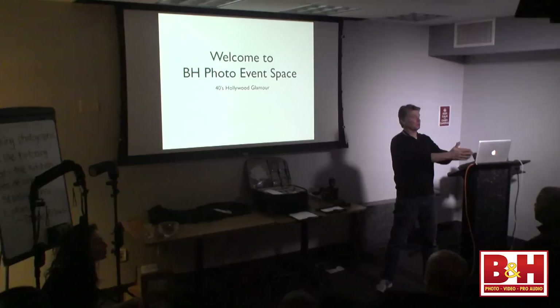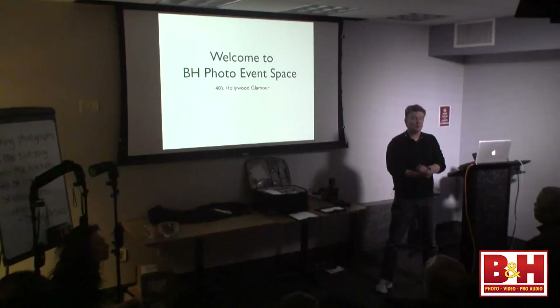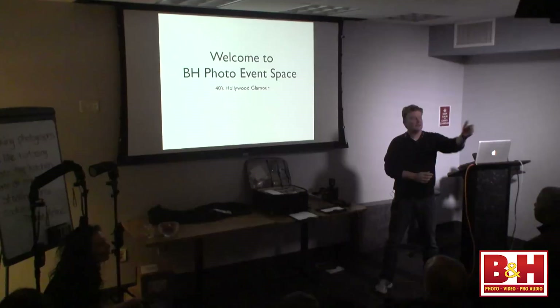Before we get started, I want to thank everybody — Debbie, Shoshana, Matthew, and David Braumer who run the event space. It's a fantastic venue. This is a free event where you get to see a lot of great photographers, and it's really a wonderful place to come. I love it here.